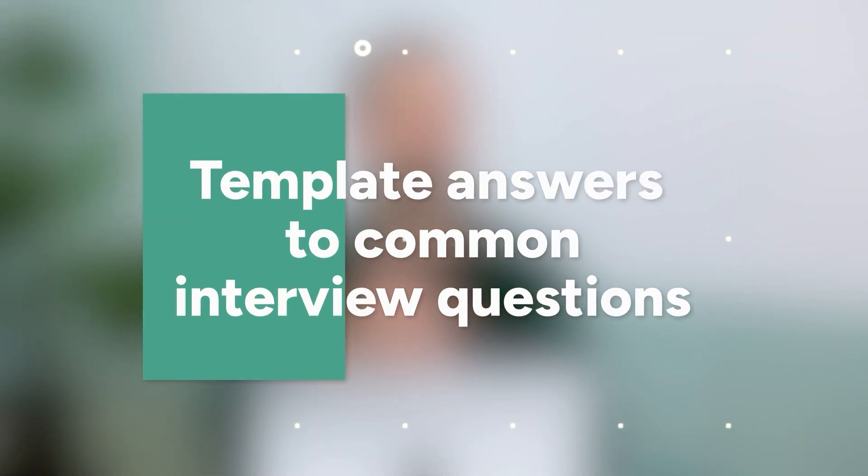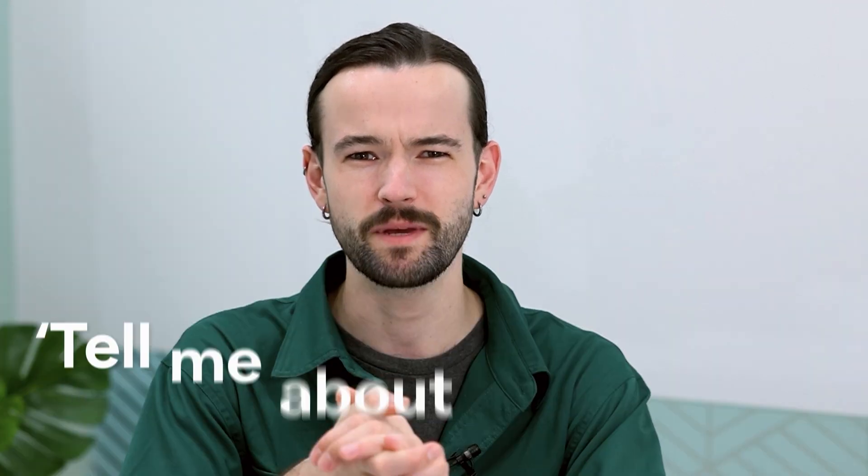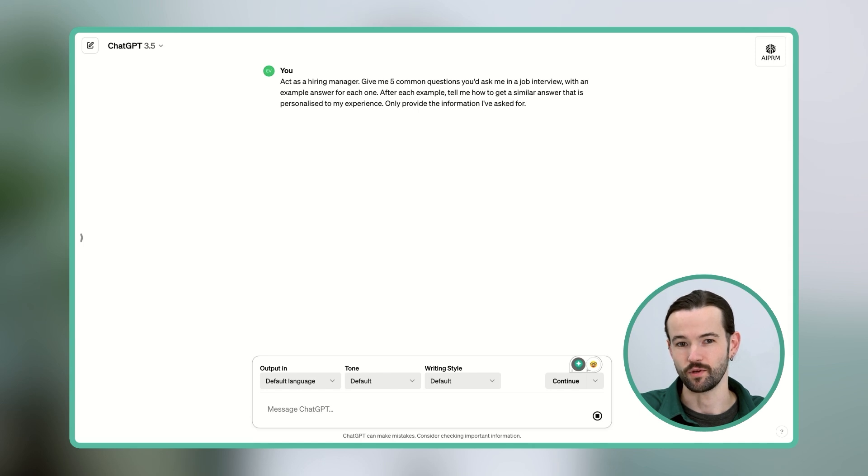Hack 1: Template answers to common interview questions. What motivates you? What are your biggest strengths and weaknesses? Tell me about yourself. There are certain questions you just know are going to be asked in a job interview regardless of the job you're applying for. And while these might be icebreakers, really nailing them with a well-thought-out, well-structured answer will make you come across as more confident, more qualified, and better equipped to take on the job. Here's a prompt that'll get ChatGPT to help you out.